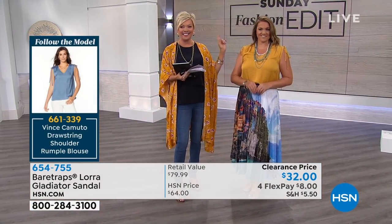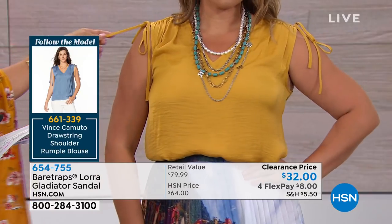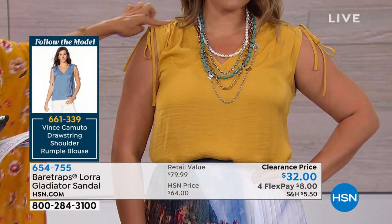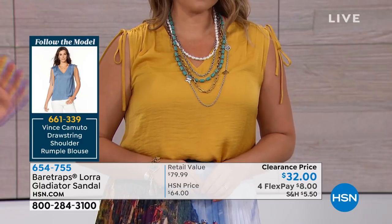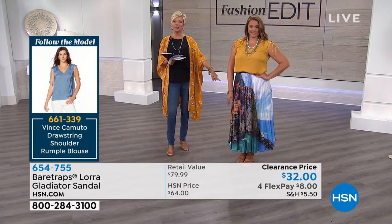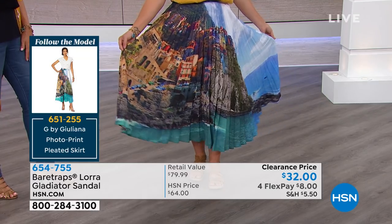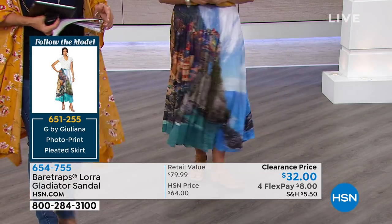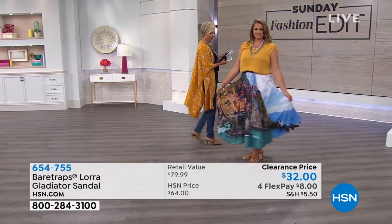This blouse is super cute — it's from Vince Camuto, item 661339. This beautiful gold color is my favorite. I love the little ties here, so you can ruche those shoulder areas to your liking. We also have it in a soft blue. It looks like a raw silk — I know it doesn't price like a raw silk because you can throw it in the machine. And this is a Giuliana skirt, item 651255 — one of several prints available. I love that pleated, very full and fun look.